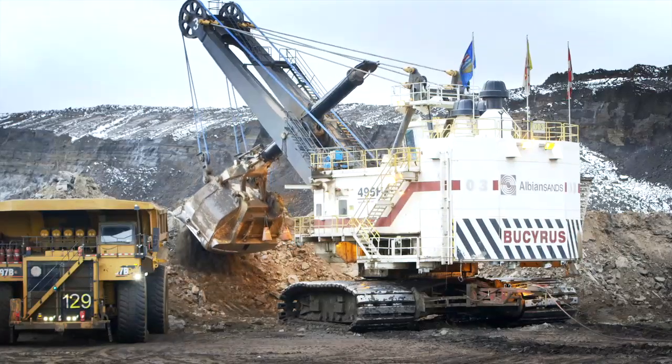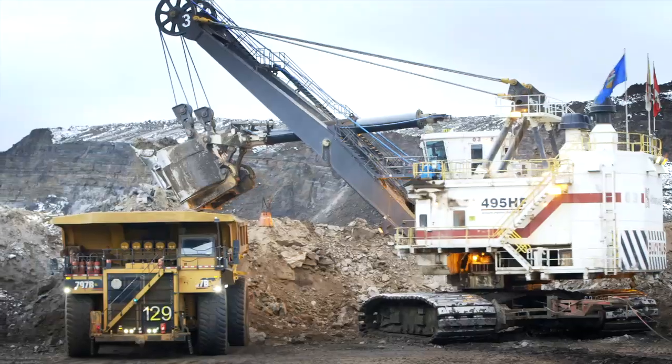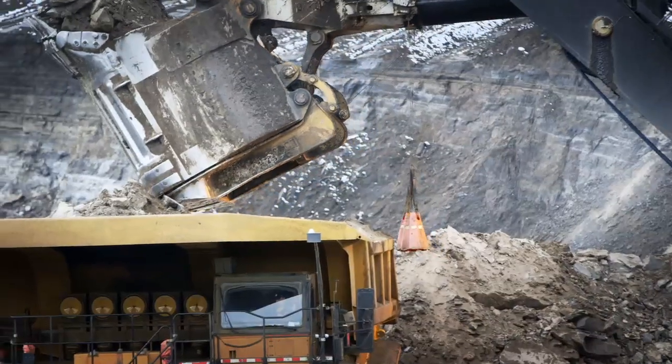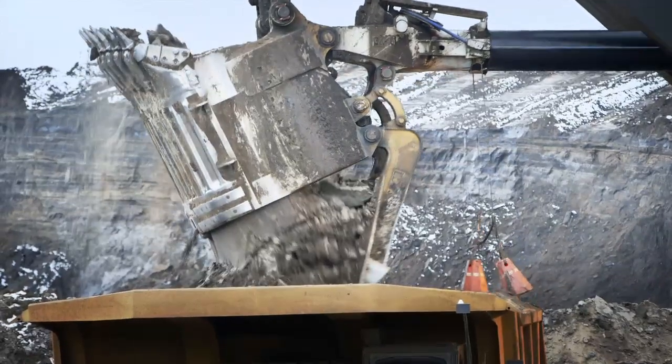There are sort of three big resources in the world, and oil sands is the third largest. Twenty percent of the oil sands is actually close to the surface that we can mine. You can use truck and shovel to dig, bring it to a crushing plant, and essentially clean the bitumen out of the sand.